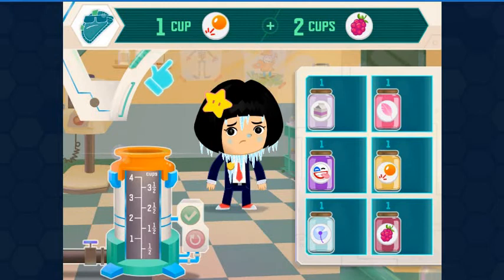This recipe tells you how much of each ingredient to add. Drag the ingredients over to the test tube to pour them in. When you're done, hit the green button. We need one cup laser egg yolk, two cups loganberry juice. Each container holds one cup of the ingredient.